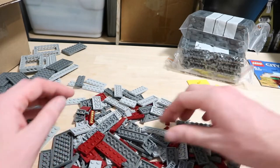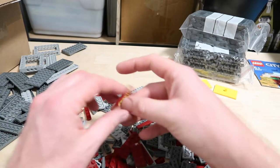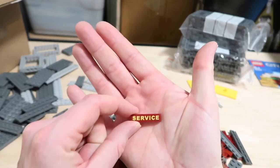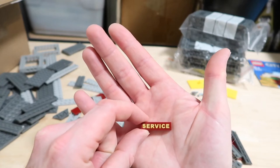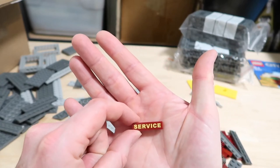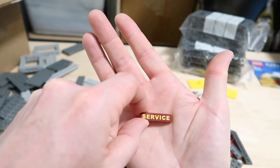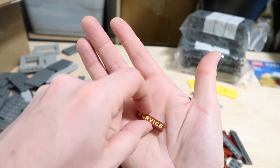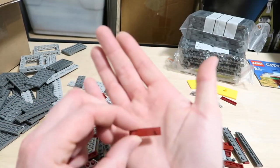Another one of those steering wheel valve-type pieces. Here's an interesting one — I've never seen this before. I have a couple of places where I think I'm going to use it. I'm going to be doing a service station moc, and I figured this could be useful for that. I'm also doing a theme park one, so it could work there too.